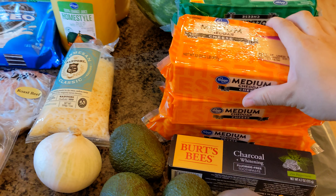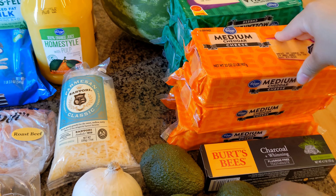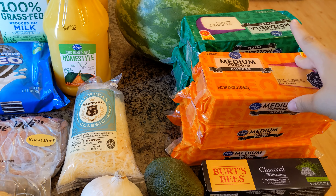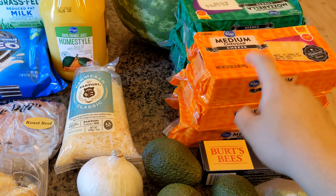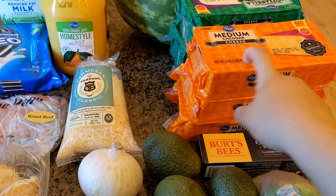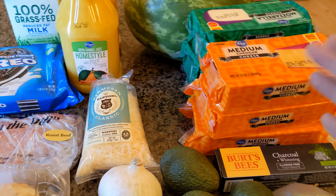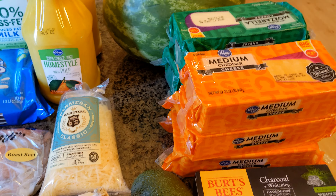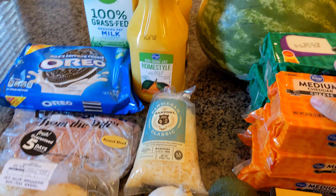Cheese was on sale at my store this week, so I stocked up because I realized I only had one brick left in my freezer. Cheese freezes super well — what I like to do is throw them in the freezer and then thaw them when I'm ready to use them, and run them through a shredder or slice them depending on what I need. I picked up three cheddar and three mozzarella, which are the ones we use the most.